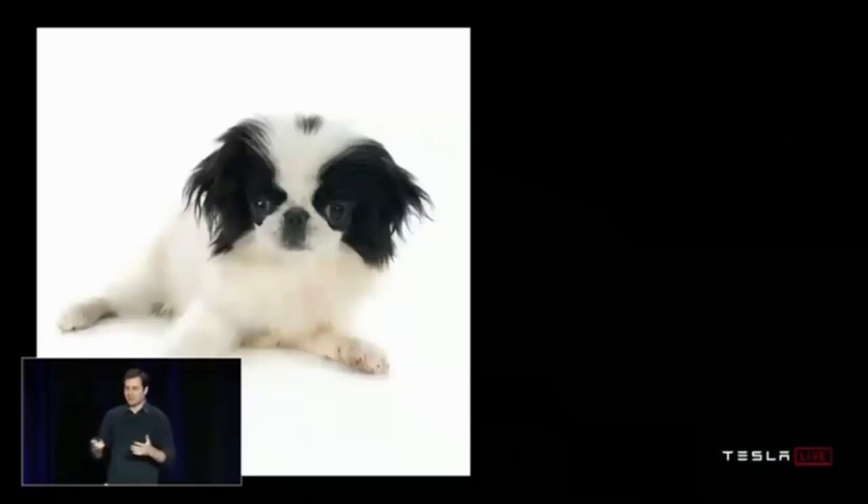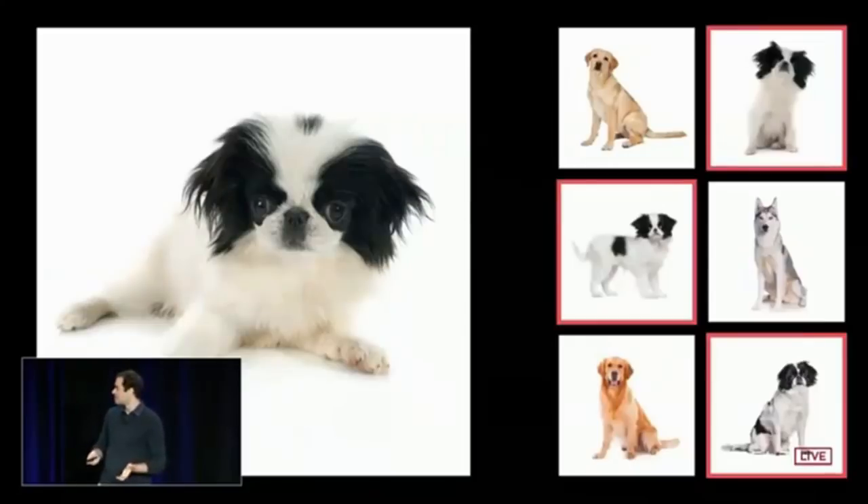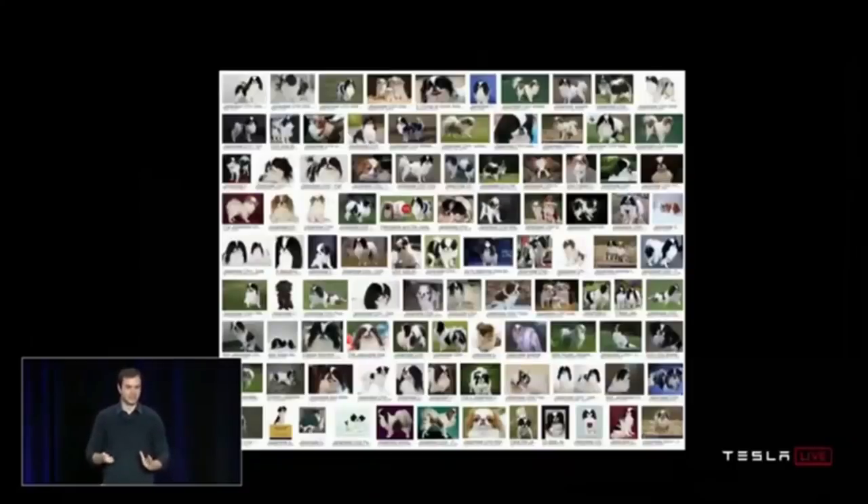There's something very unintuitive about neural networks: they really do require a lot of examples and start completely from scratch. As an example — here's a Japanese Spaniel. All of us can look at one image and understand what that breed looks like, and pick out others quickly. Computers do not work like this. They actually need thousands of examples showing the dog in different poses, brightness conditions, backgrounds, and crops. You really need to teach the computer from all different angles — otherwise the computer can't pick up on that pattern automatically.